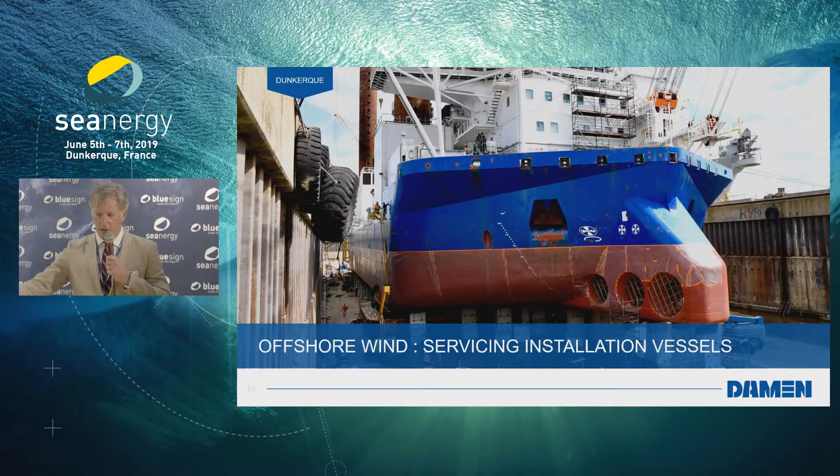The message I want to bring across today is that in our yard, especially looking at the wind farms coming up on the west coast of France, we are allowed to jack up these vessels in our harbor without restriction. This is the Sea Challenger — she came in for a makeover. She was bought by DEME and needed a makeover. We installed the spud shoes, the spud cans.